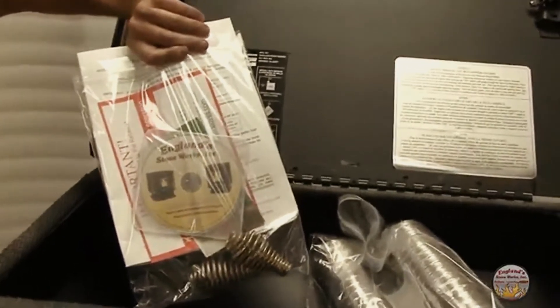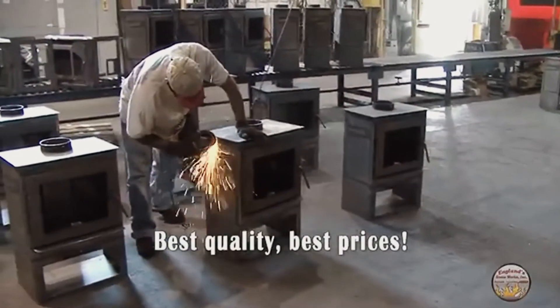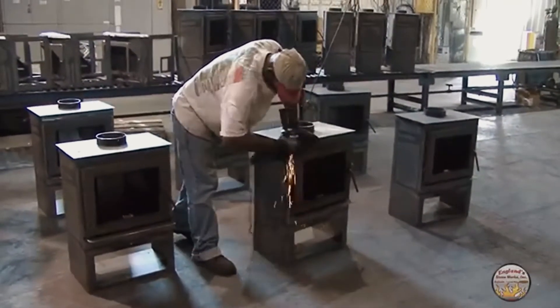A detailed operation and service DVD is also included with your stove. Best of all, this stove is made in the USA to the highest standards, giving you the best quality at the best price. We back this stove with a five-year limited warranty.